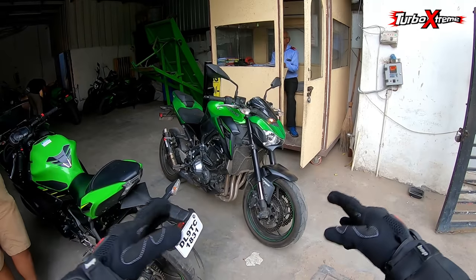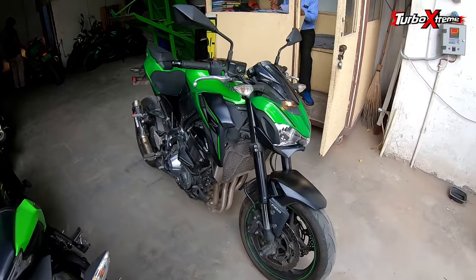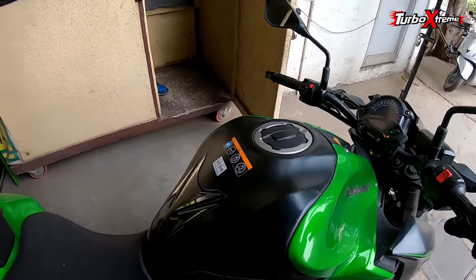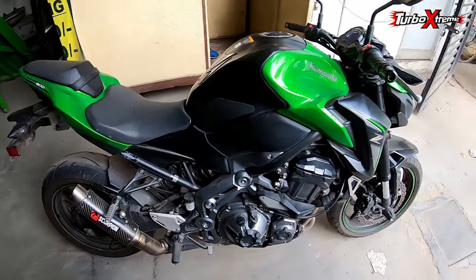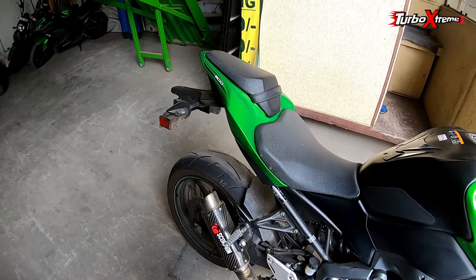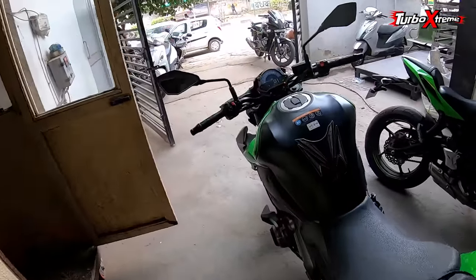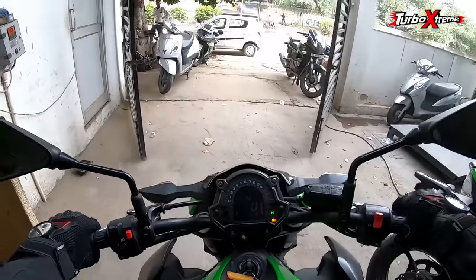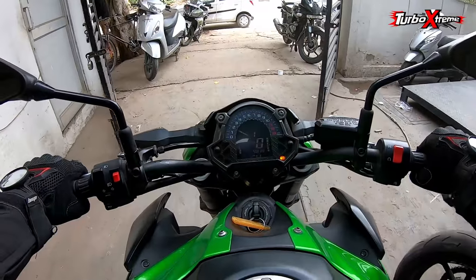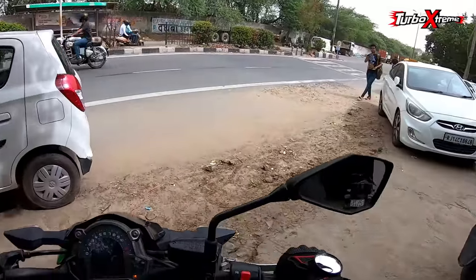Now let's go on the test ride, because until you ride the bike you don't really know it. I have ridden the Z900 many times before, but still, if it's here let's ride it. This is a test ride vehicle — a little old and a bit dirty, but it has a Scorpion exhaust fitted. Let's start it and listen to the sound. Oh wow — the sound is absolutely ultimate! Let's rev it once more.